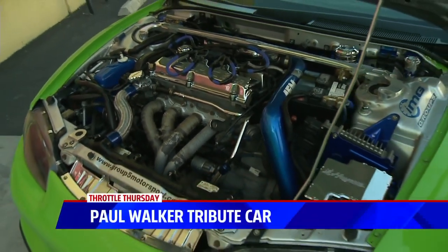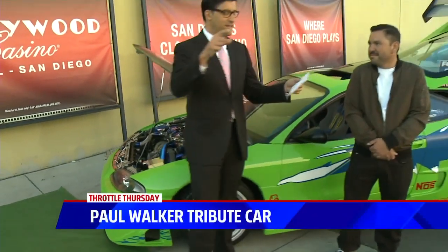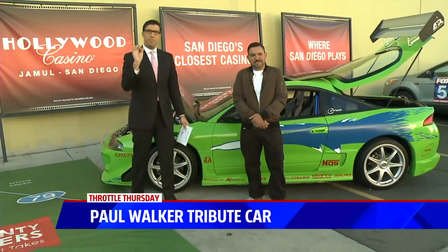All right, so you saw that. Look at this now. Pedro Santos, Automotive Reconditioning Manager, is here with his tribute car to Paul Walker.